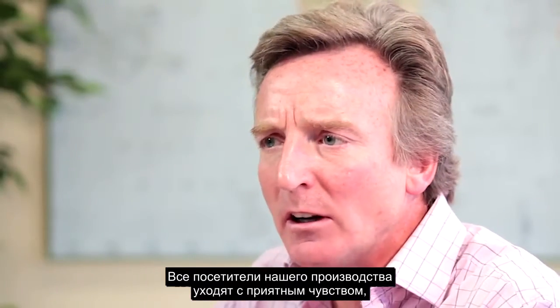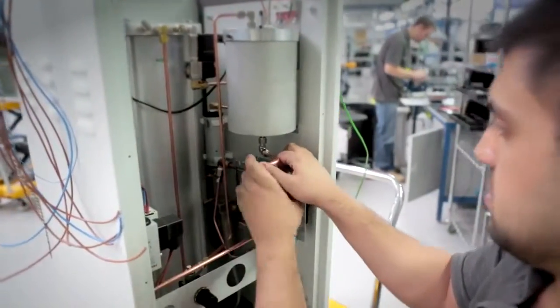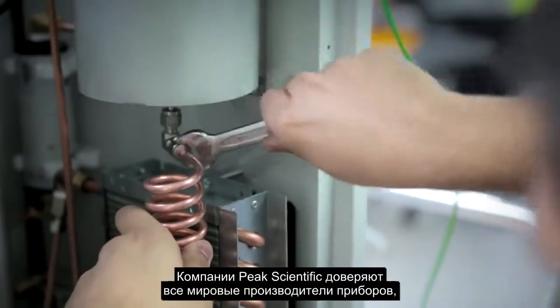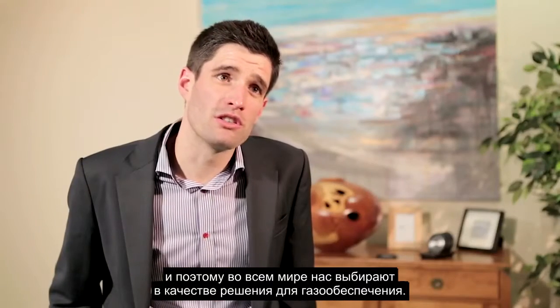When people come to see us, they get a really nice feel that these guys actually care what they're doing. Peak Scientific are trusted by all the major instrument manufacturers, and as such, we are their choice for gas solutions worldwide.